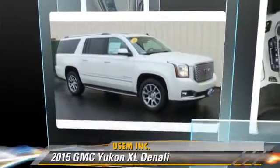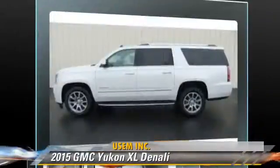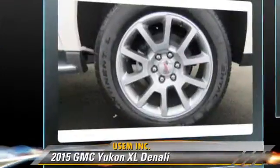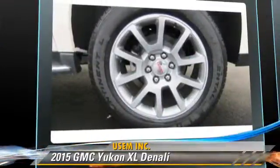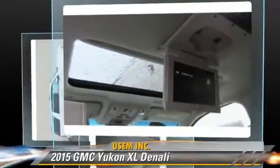The 2015 GMC Yukon XL1500. Powered by an 8-cylinder engine, this vehicle is well equipped. This GMC features a CD player, towing package, and all-wheel drive.